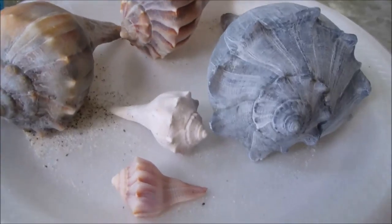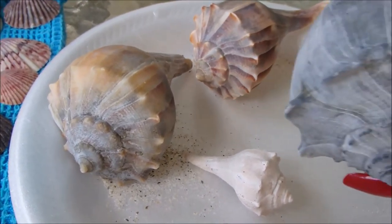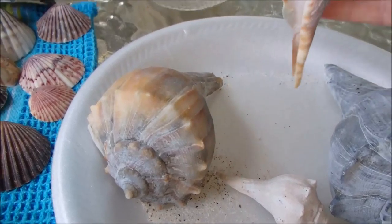And here are some whelks — I got five of them, and none of them are broken.